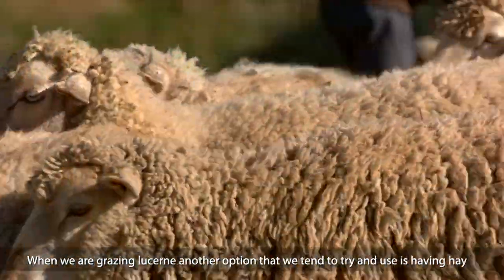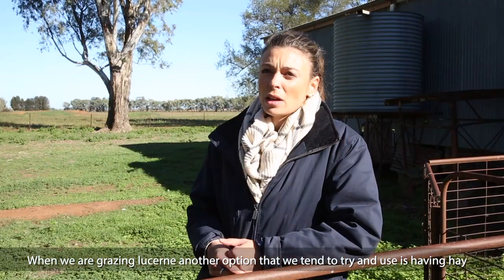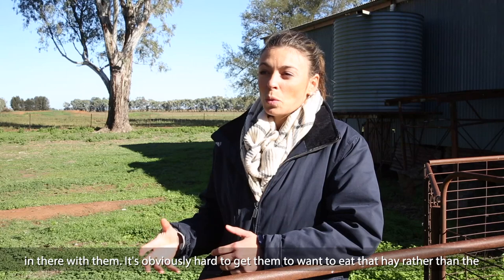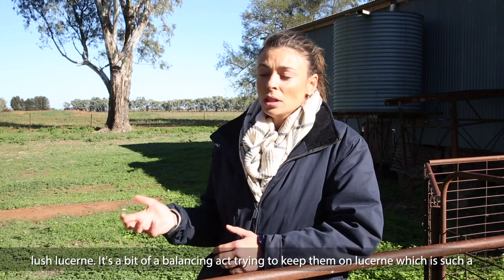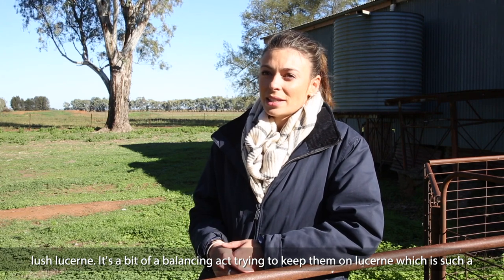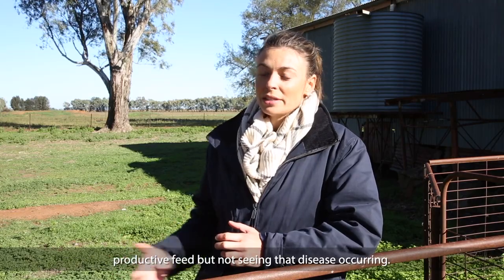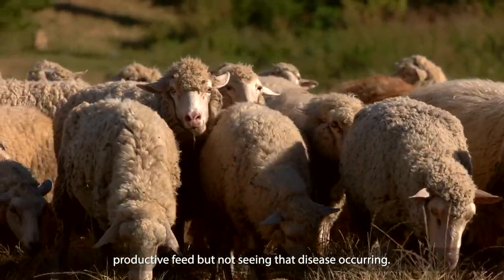Another option when grazing lucerne is to have hay in with them. It's obviously hard to get them to want to eat that hay rather than the lush lucerne. It's a bit of a balancing act — trying to keep them on lucerne, which is such a productive feed, but not seeing that disease occurring.